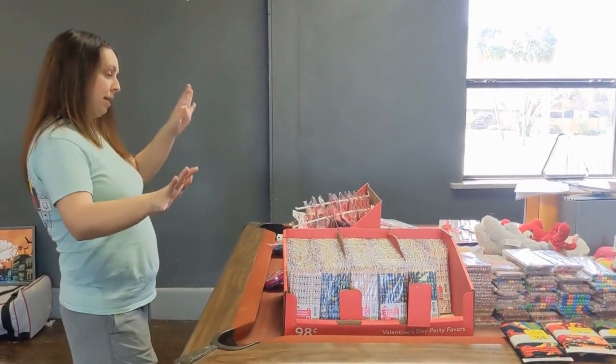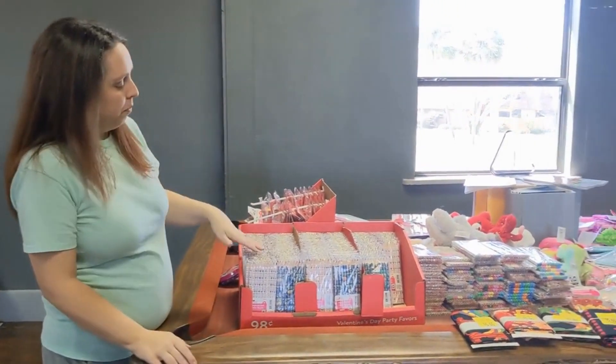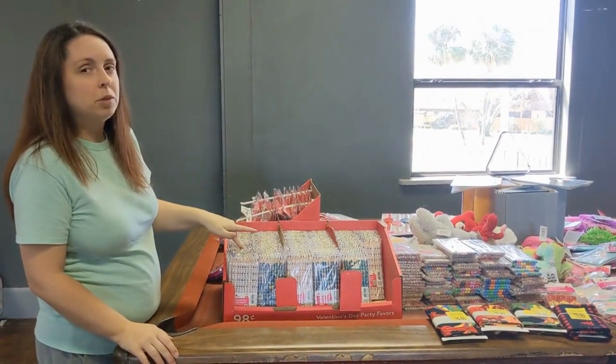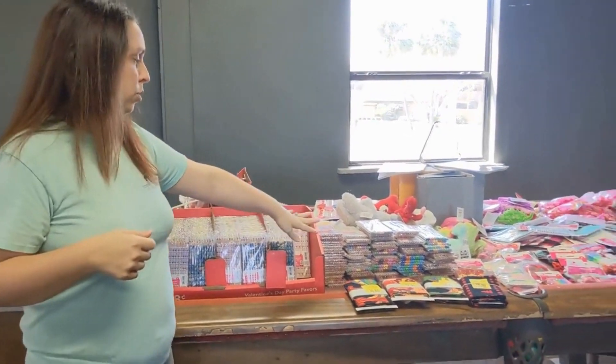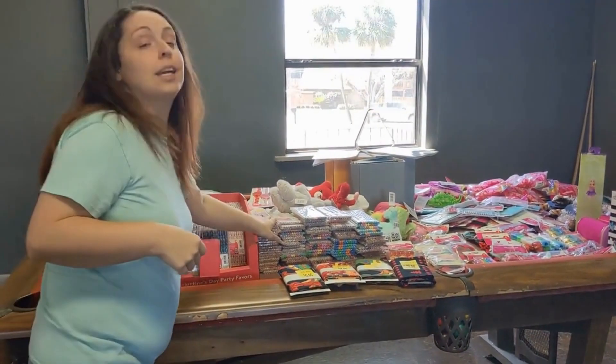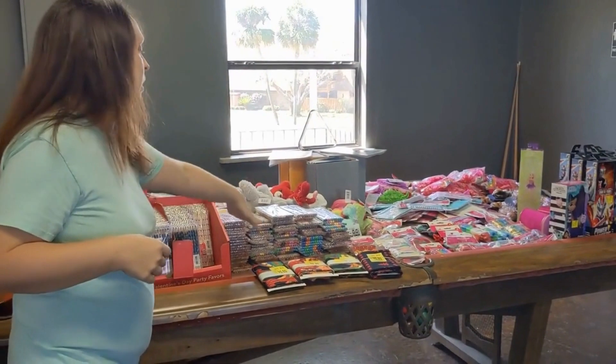The second Walmart we went to had the most, and we snatched them up. We also got quite a few pencils — again 98 cents — and they have a ton of different designs.